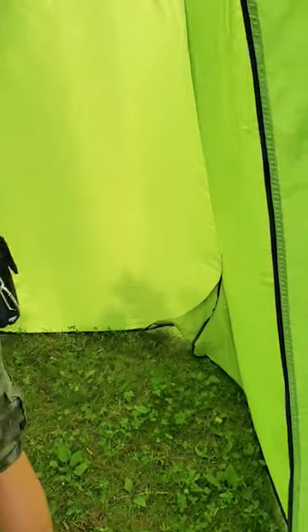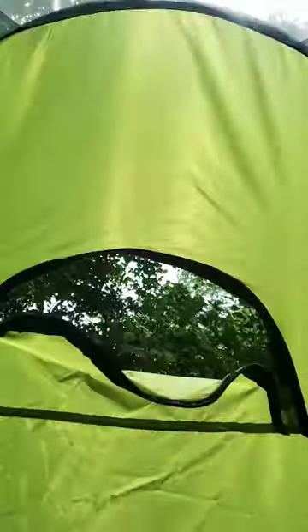Inside the tent, there are ventilations on the top and on the side. It comes with a small pouch, and across from it, it has a place to hang your towel and clothes.